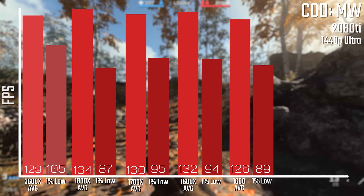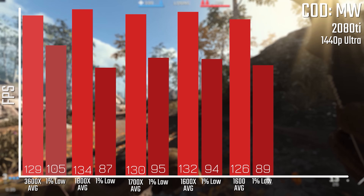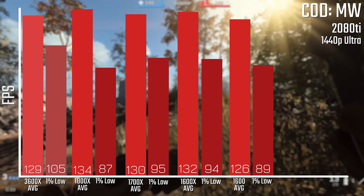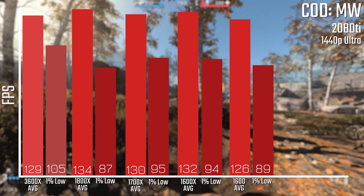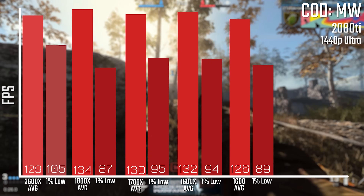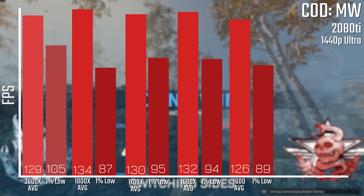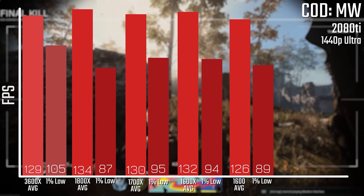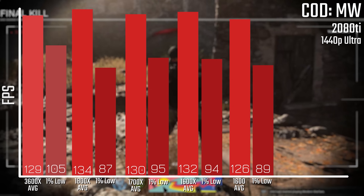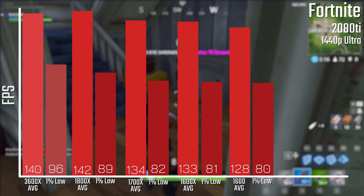When it comes to Modern Warfare at 1440p, basically all of these results are close enough to be within margin of error. The 1600 non-X is still just ever so slightly the slowest, but it's not by much, and it's a very, very playable experience — you're still getting 120-130 FPS at 1440p ultra settings with ray tracing turned off. It's a very playable and enjoyable experience using any of these chips.